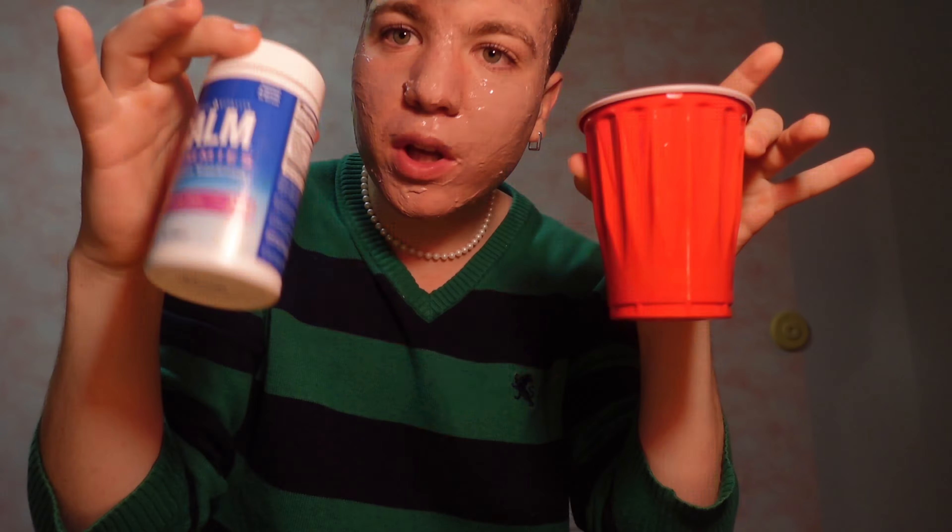Welcome to my college dorm bathroom! The mask has been masked, the drink has been drunken, and now it's time to take a shower. This is not going to be a normal shower — this is going to be the everything shower of everything showers. I do use a lot of products in the shower when I'm doing my Sunday reset routine. Get ready for this shower montage!